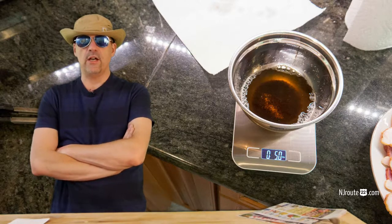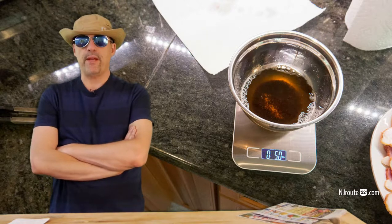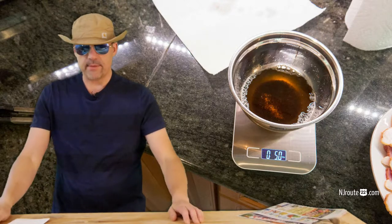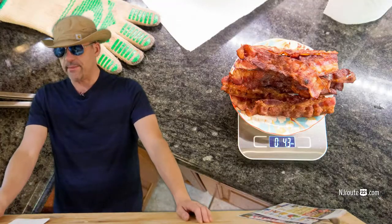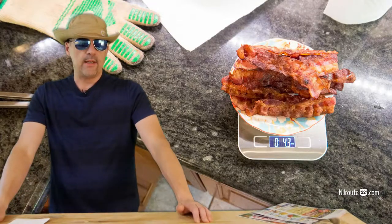About 7 ounces evaporated — it was probably water. So rounding down, you got about 4 ounces of food for $4. That comes out to a dollar an ounce after cooking.